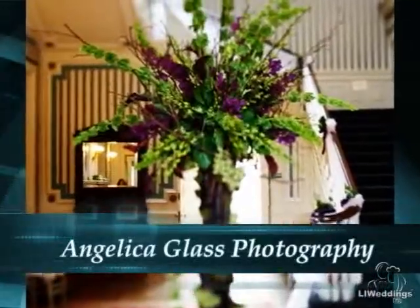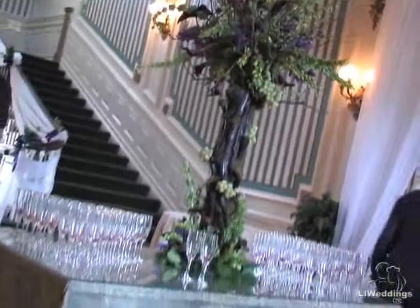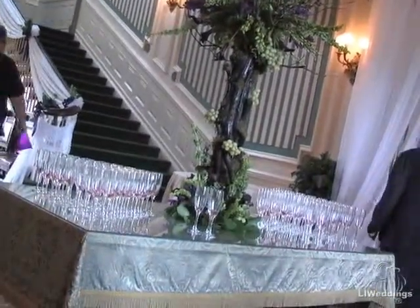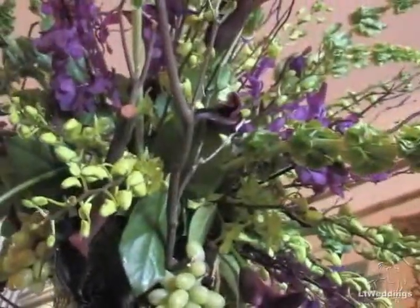As guests enter the Bourne Mansion, they are just greeted with a fabulous tree. Well Kimberly, the idea behind that was we wanted to give the guests a sampling of what they were in for for the rest of the night, but not give away the whole look. So what we did there was we created a tree out of laurel branches. We hung grapes from the flowers. We used purple Vanda orchids, green Cymbidium orchids, green Dendrobium orchids, green Bells of Ireland, and went with a real natural, funky kind of a feel. Then, to give them a nice warm welcome, we draped chiffon over the entry to the actual ceremony room and down the staircase to the landing at the bottom of the stairs. The drapery is so romantic and so inviting.